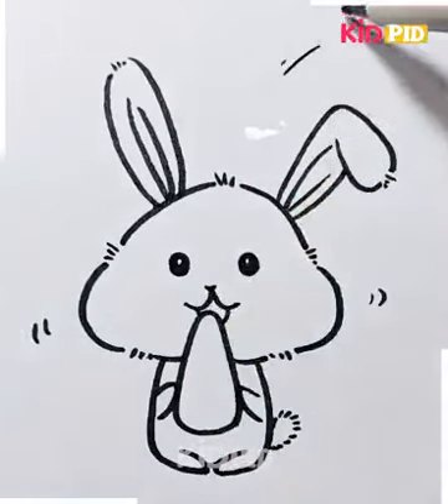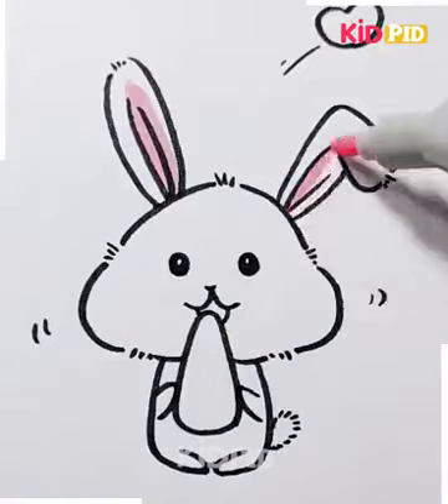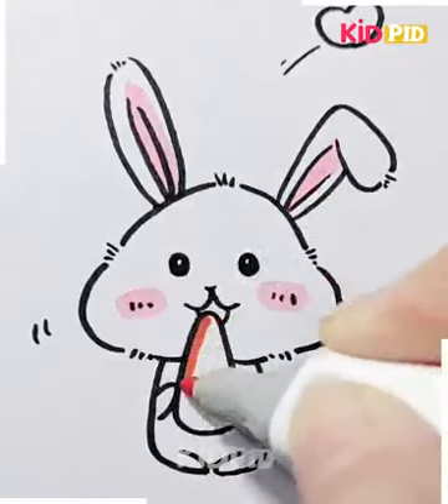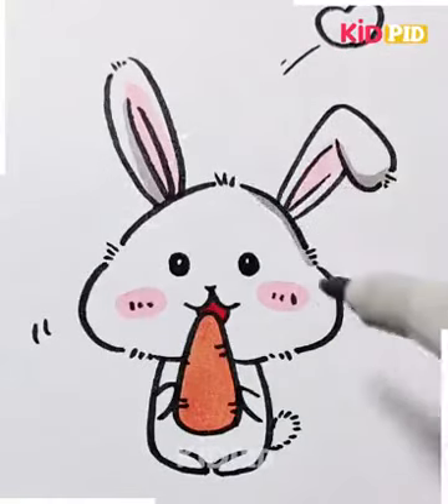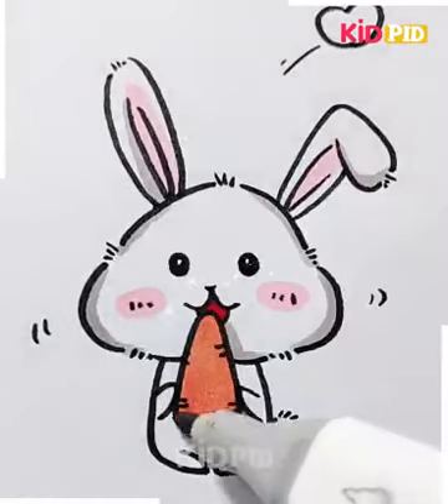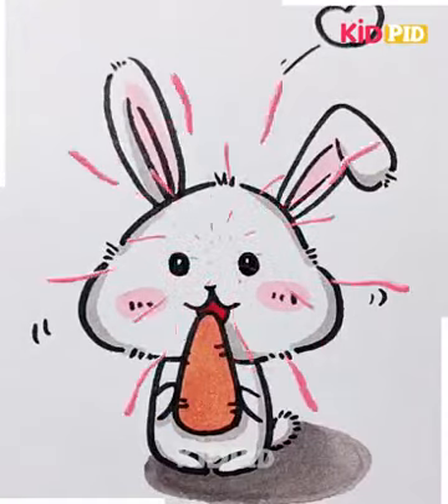A bunny loves carrots, radish, and sweet fruits, but these things are high in sugar and should be fed occasionally. Their daily diet should include hay or grass, fresh water, and measured amounts of pellets. So, make your kid draw a rabbit.